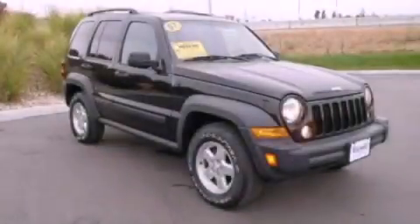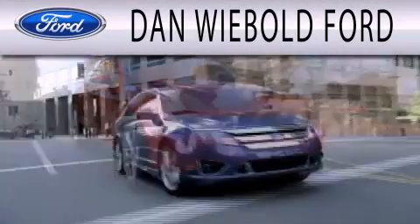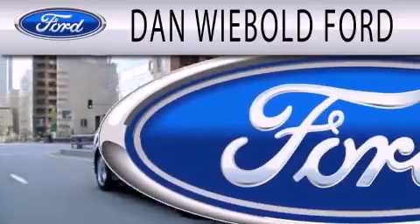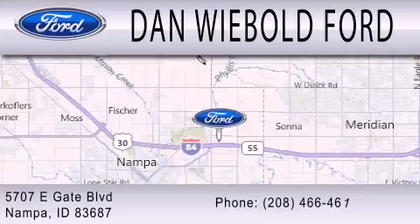Contact us today to arrange your test drive. Dan Wiebold Ford is dedicated to doing everything possible to ensure that the experience you have selecting your next vehicle is as pleasant as possible. We are located at 5707 Eastgate Boulevard in Nampa.